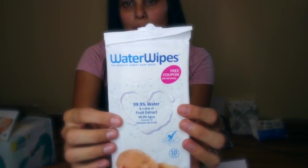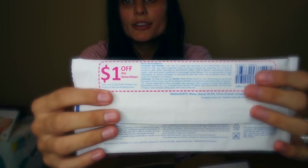The next thing I got is a pack of Water Wipes. These come with a dollar off coupon in the back, which is really cool because these wipes are expensive. I should make a video about how to coupon these because I've gotten the big pack for as little as a dollar. So that's definitely good information to have.